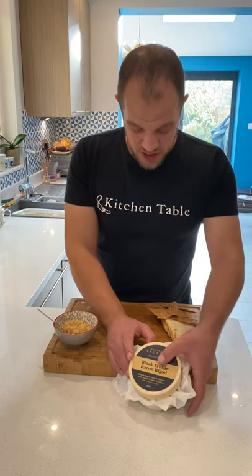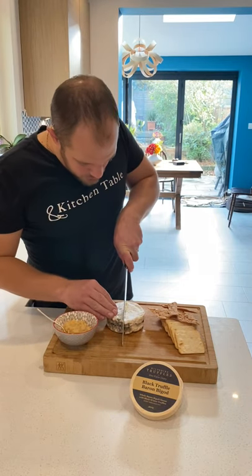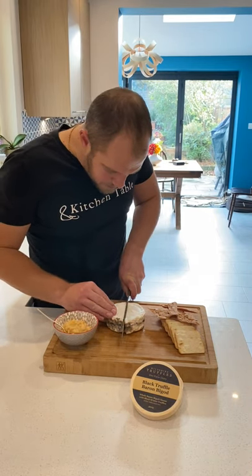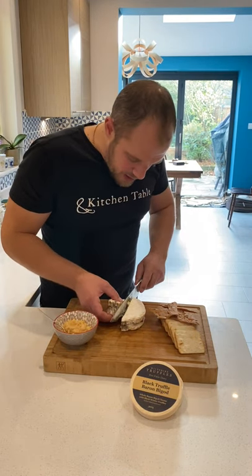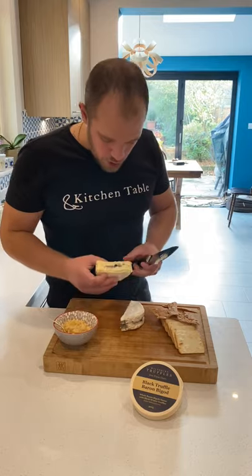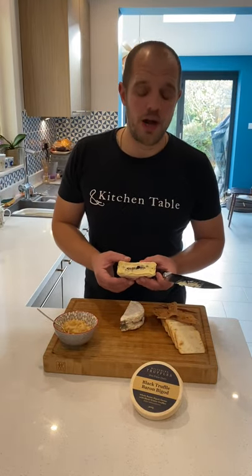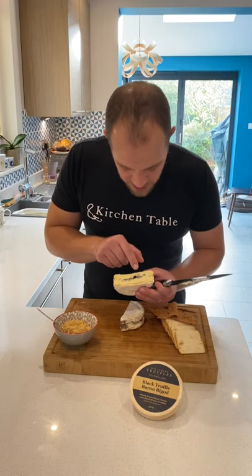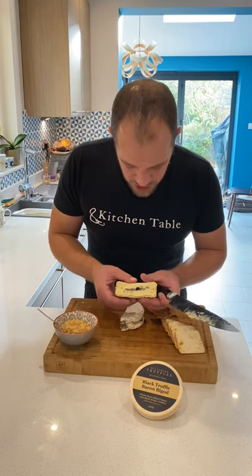These guys have teamed up to make this incredible cheese, so we're going to do this as a cheese board. It doesn't get simpler than this. Once you cut your cheese you can see it's beautiful and gooey. Very important that this cheese is at room temperature — get it out at least half an hour before you eat it. You can see this beautiful layer of black truffles and how ripe this cheese is.